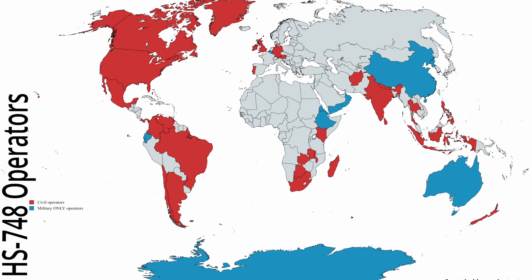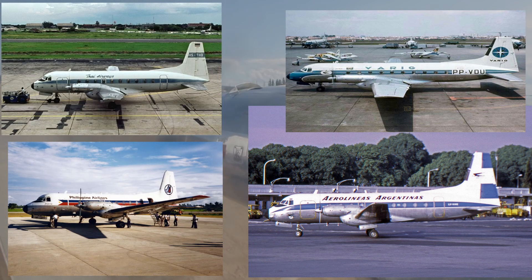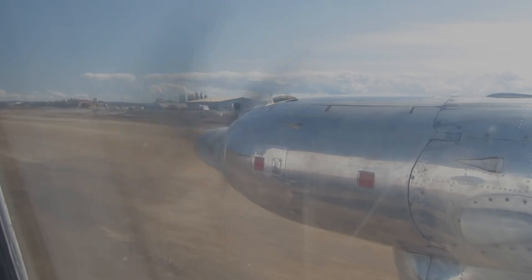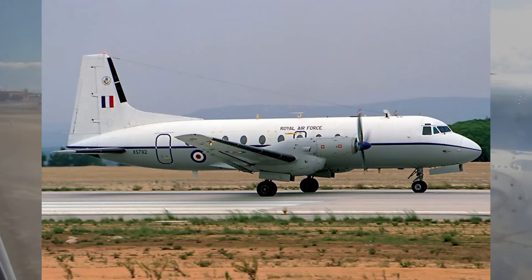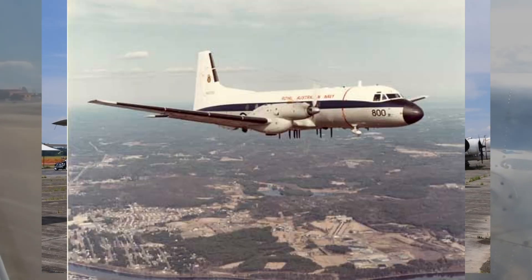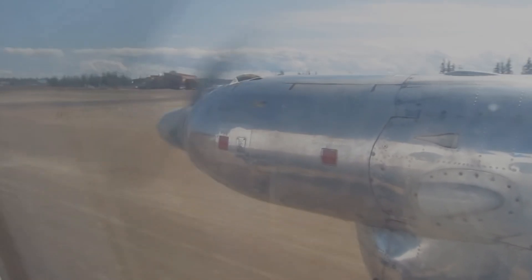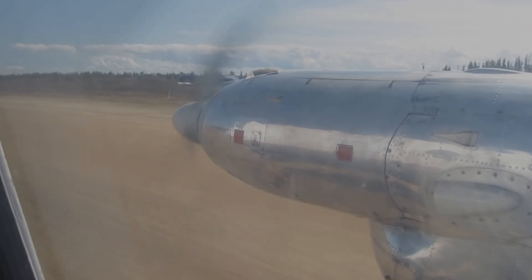The 381 manufactured aircraft found homes in fleets of 79 operators spanning 50 countries globally, showcasing its broad international appeal. Notable operators included major airlines like Aerolíneas Argentinas, Varig, Philippine Airlines and Thai Airways. The aircraft's influence extended beyond commercial aviation, making its mark in military deployment — the Royal Air Force, Indian Air Force, Brazilian Air Force and the Royal Australian Air Force all enlisted the Avro 748 for various strategic roles.